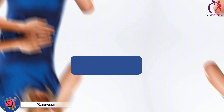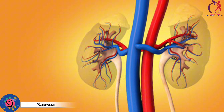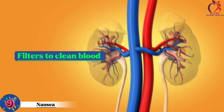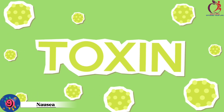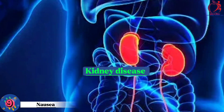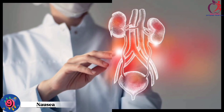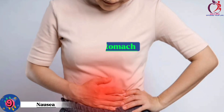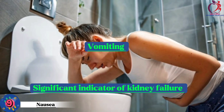Number 9: Nausea. This can be a sign of kidney disease. Our kidneys work like filters to clean our blood. When they're not working well, waste and toxins can build up in the body, making you feel sick. One common reason for kidney disease is high blood pressure, which can damage the kidneys over time. When the kidneys struggle, they may release substances that upset your stomach, causing vomiting, making it a significant indicator of kidney failure.